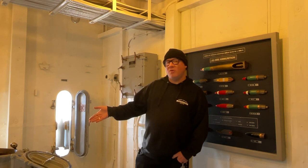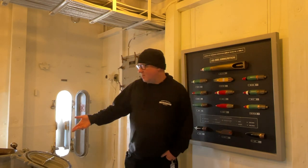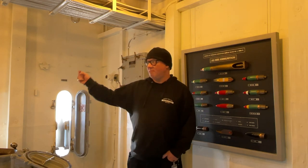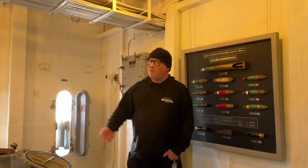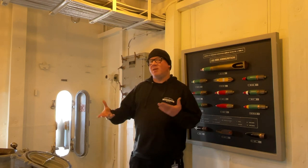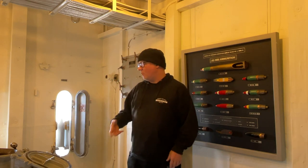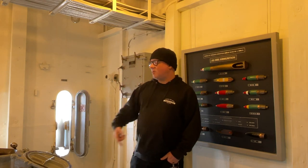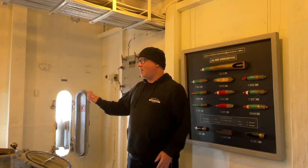Here we have the ammunition hoists — essentially bowling-ball-return type machines. It's a chain-driven elevator that goes straight down, far out of sight. You can't see where these terminate, but somewhere deep in the bowels of the ship, below the waterline, were thought of as the most secure, safest spaces. That's where the bulk of the ammunition and gunpowder would be stored. When the guns are firing, these things are churning and clanking, bringing up ammunition from the bowels of the ship to be staged and passed out to the gun crews.